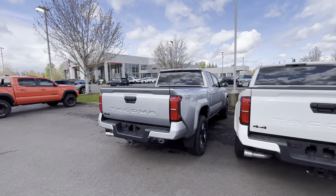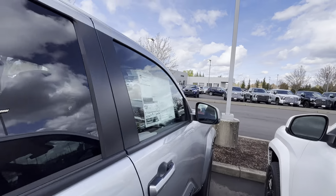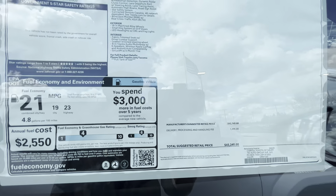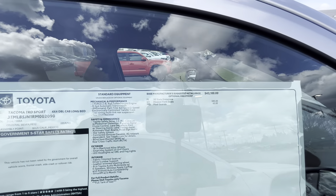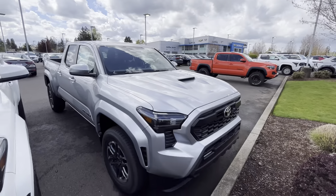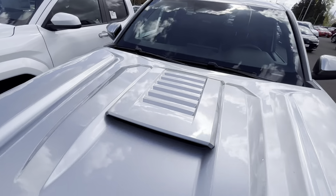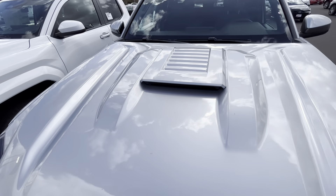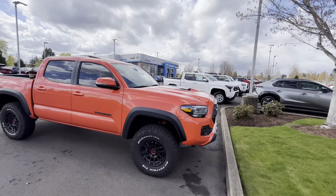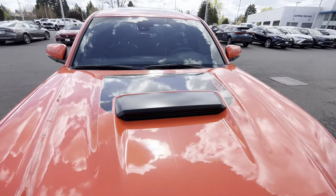Let's look at the six-foot bed to see if the price is the same. So it's $45,200 for the six-foot bed — actually cheaper — but you only get the heated front seats and not the 14-inch screen. This is the one in Celestial Silver. I really like the hood scoop on this one, so let's compare it to the hood scoop on my third gen. Which one do you guys like better?